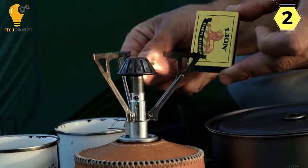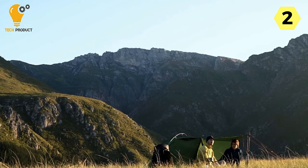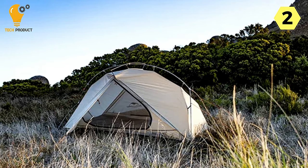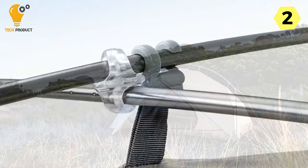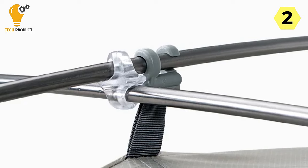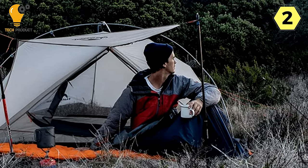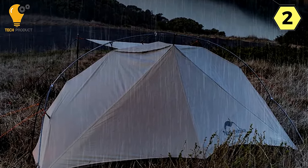Single Layer Structure: The single-layer structure of the tent simplifies the setup process, making it a hassle-free experience for campers on the go. This design enhances ventilation while maintaining a lightweight profile, ensuring a comfortable and breathable interior. The tent is crafted from waterproof 15D nylon check cloth, boasting a waterproof rating of 2,000 mm plus, providing peace of mind during unexpected rain showers and keeping campers dry and comfortable in any weather conditions.